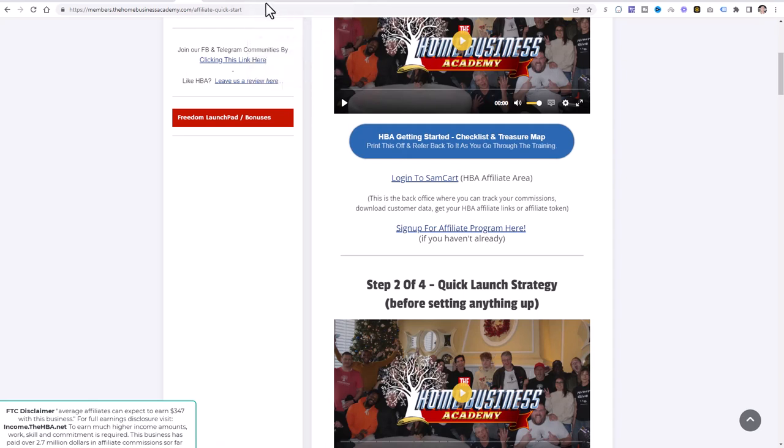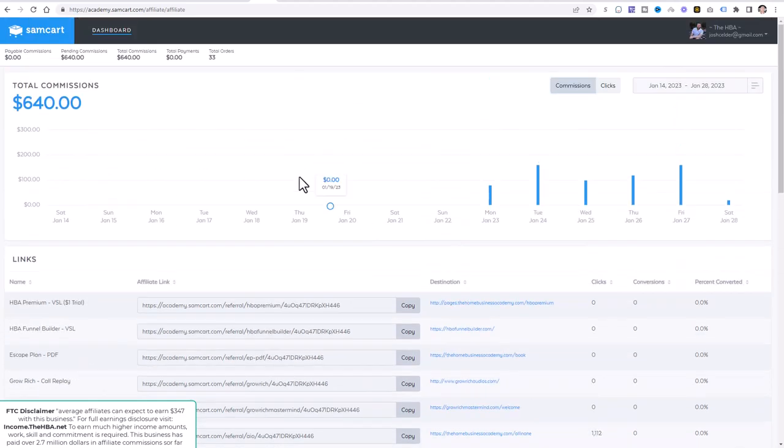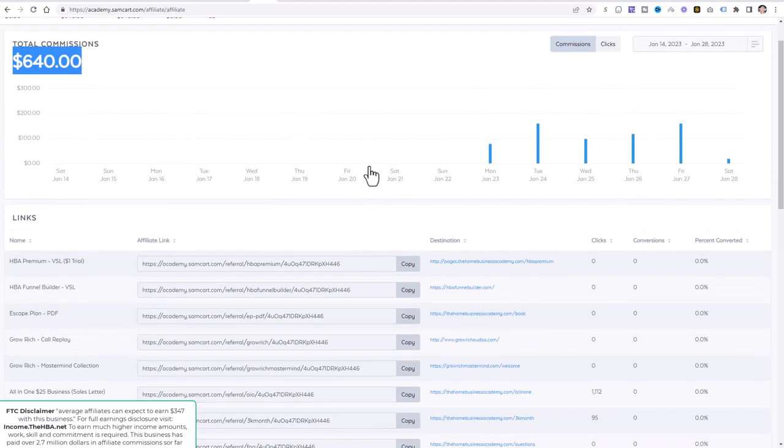Once you sign up and log into your SamCart, it will lead you to a page showing your total commissions amount — yours will be zero right now — and all your affiliate links. These are the links you'll copy and share in YouTube video descriptions, on Facebook, and across social media. We will be setting up your YouTube account, a TikTok account, and different traffic income streams, and these traffic sources are going to start producing results.